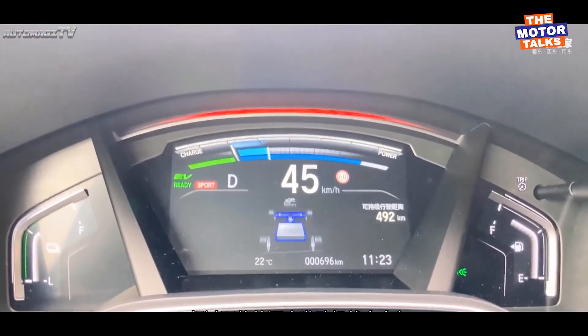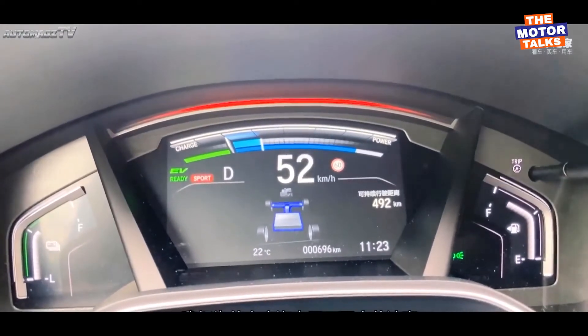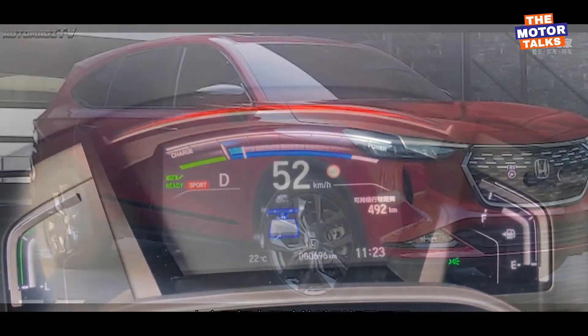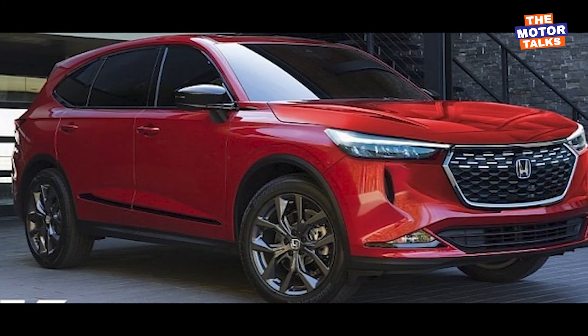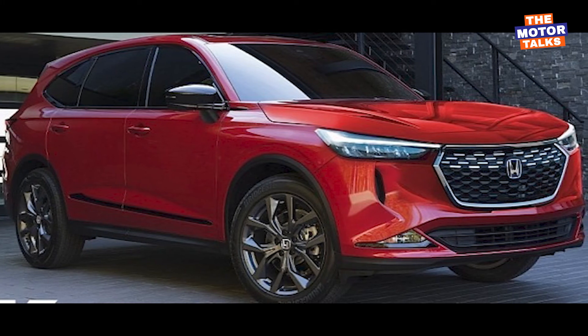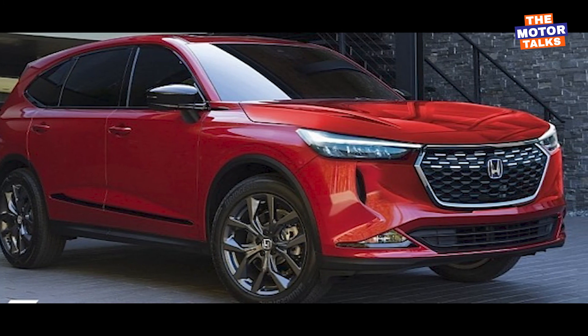Currently, exact details about the new generation CR-V are not properly available, but we expect these details will be revealed soon. That's all about the new generation Honda CR-V — comment below with your thoughts, hit the subscribe button for more daily automotive updates, and thank you for watching.